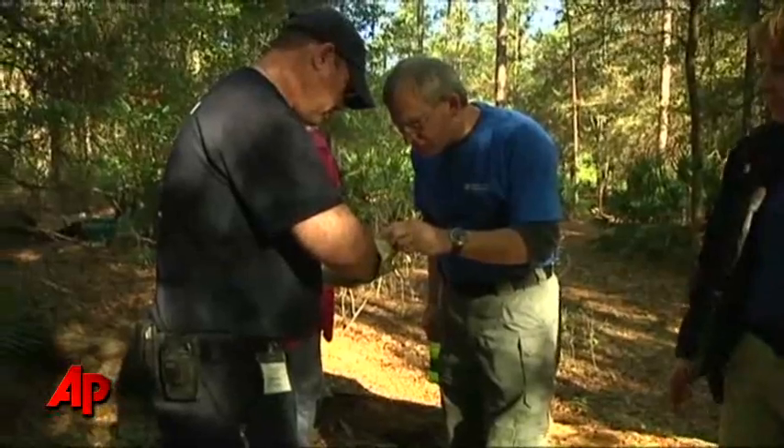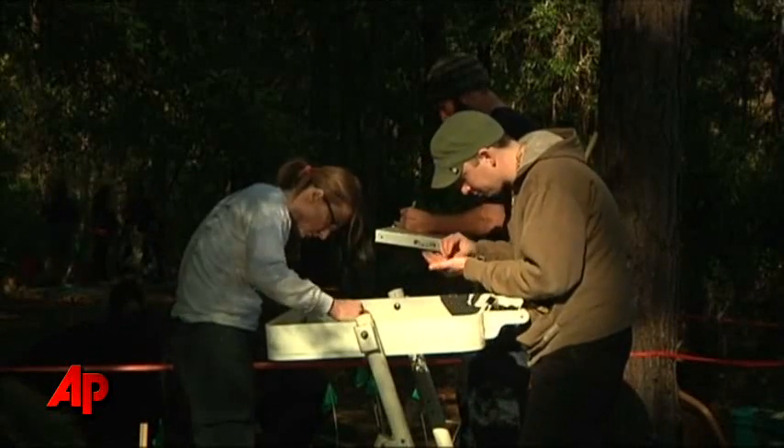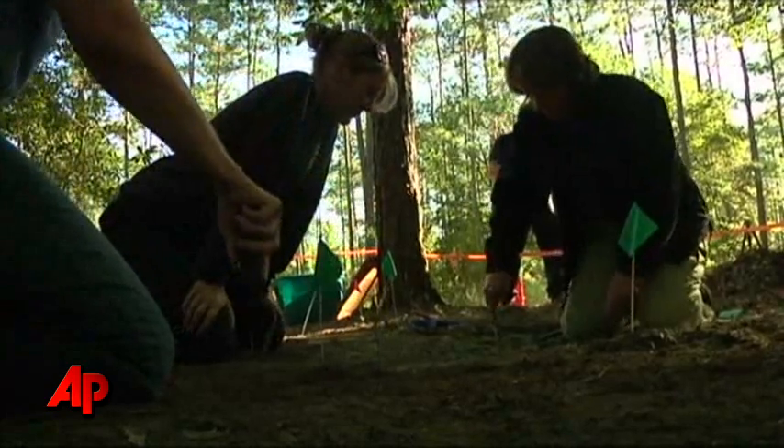With animal cruelty, there's usually no witness or reluctant witnesses. And certainly the victims cannot testify, even if they're alive, when we're dealing with animals. So they are always evidence-based cases.